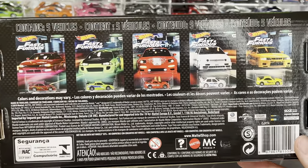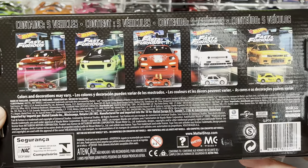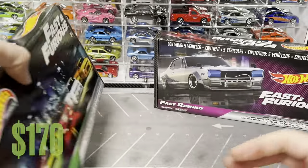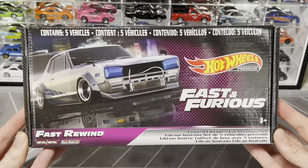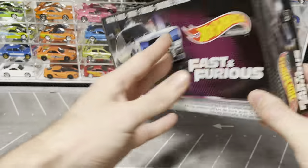The sealed box set is going for a pretty good amount - I got it quite some time ago but I'm pretty sure this box is around the $130 range. The set loose with cards is probably going for around $120. The other box set I have is the Fast Rewind, which is a really cool set.